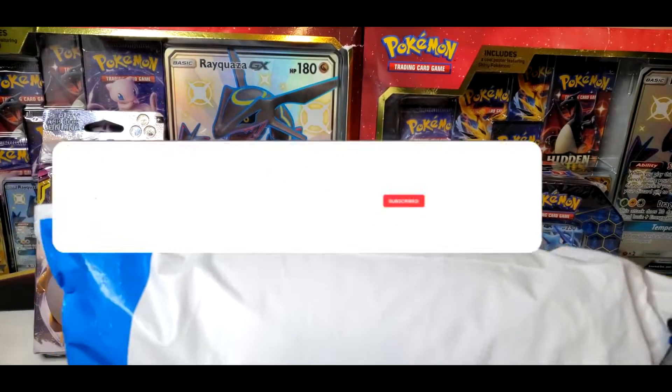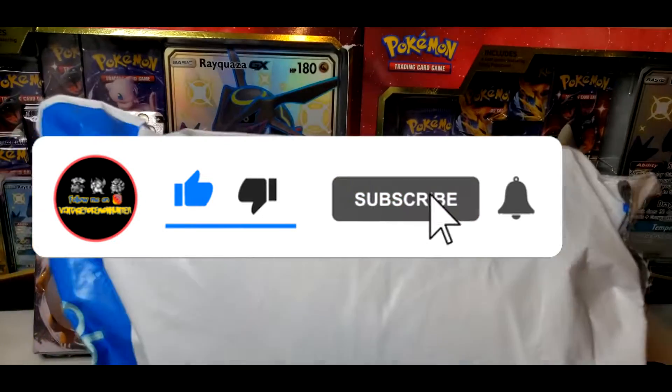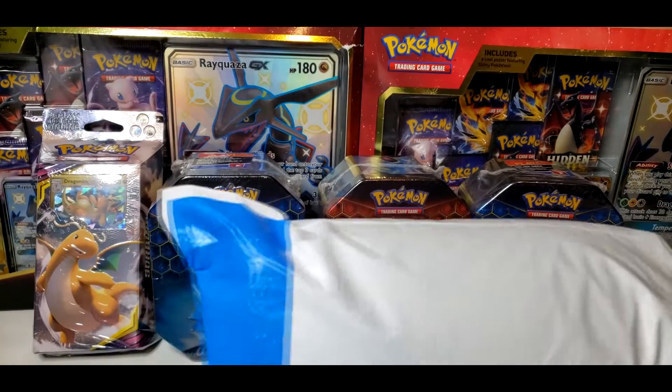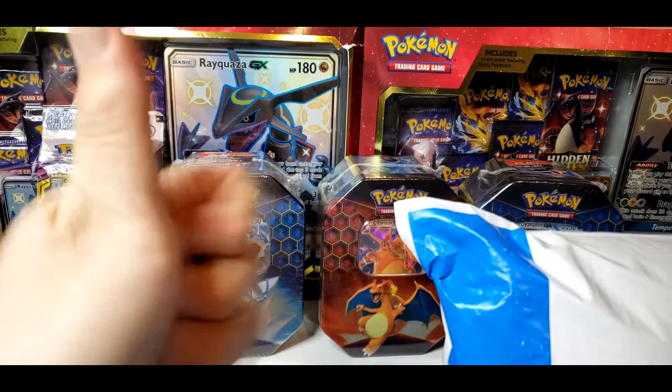Welcome back YouTube, it's your boy Nunez aka Vintage Pokemon Hunter, back here with another opening. Today we have a package in from eBay — this one is not from storage. I'm still going through storage and will be doing a lot more storage openings in the next few days. But first, if you aren't subscribed yet, make sure to hit that subscribe button.